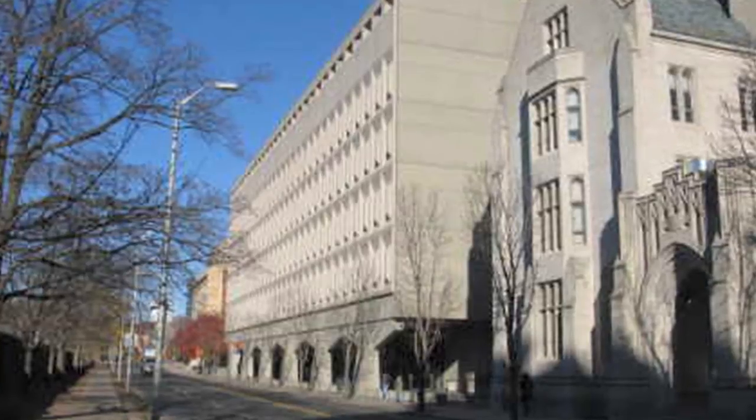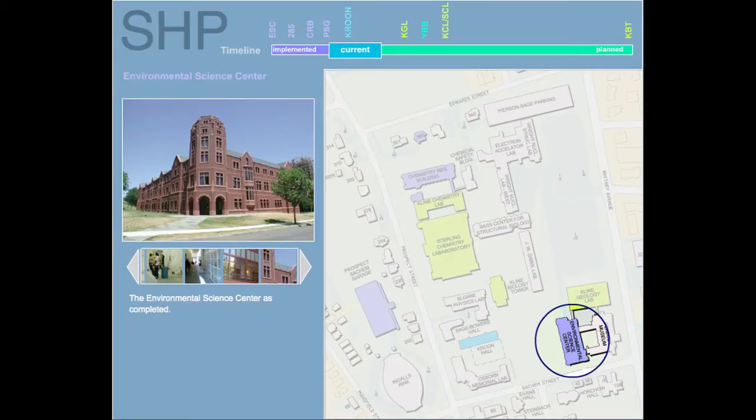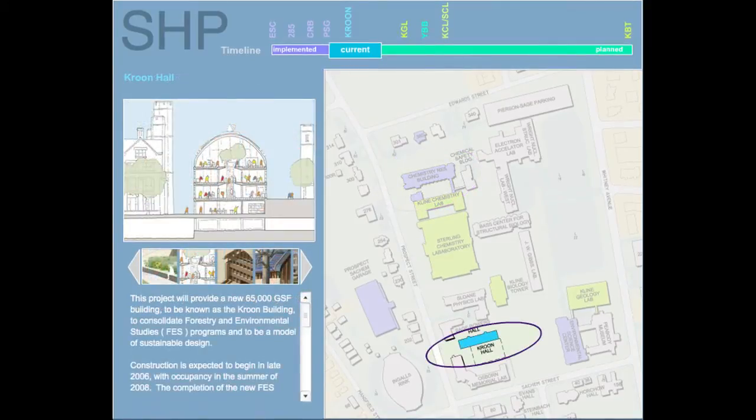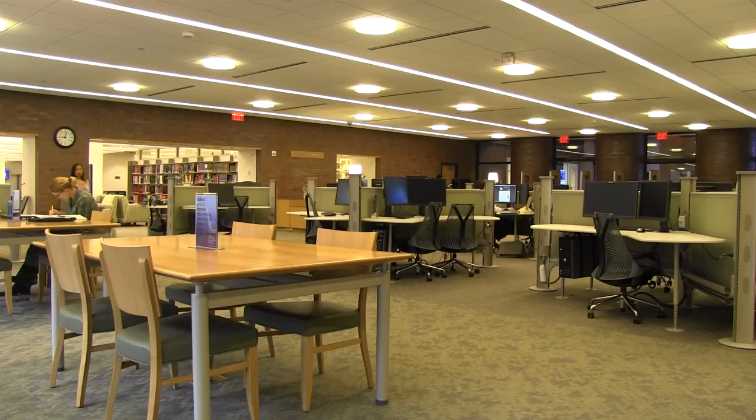The CEID is one of a number of construction and renovation projects on Yale's science and engineering buildings. Improving science facilities has been one of the university's main priorities over the past two decades, which saw the construction of the Environmental Science Center, Malone Center, Chemistry Research Building, Kroon Hall, and the Center for Science and Social Science Information.